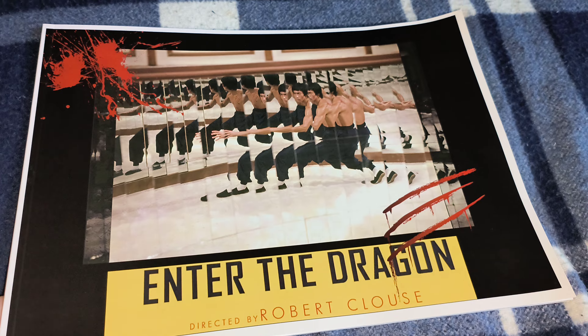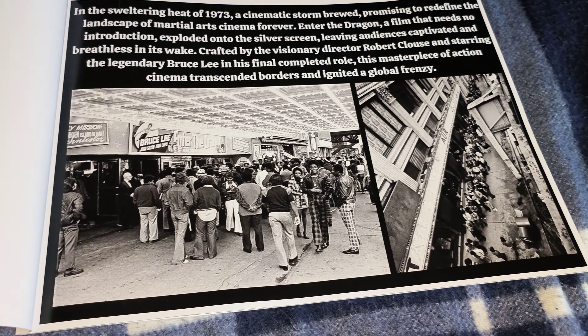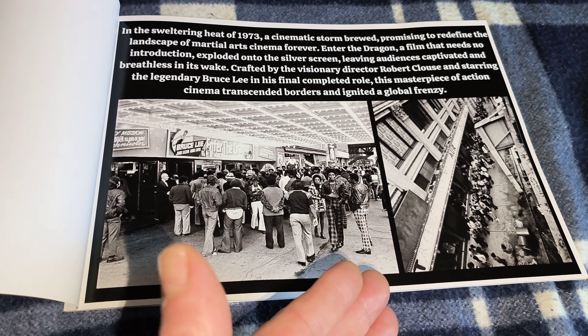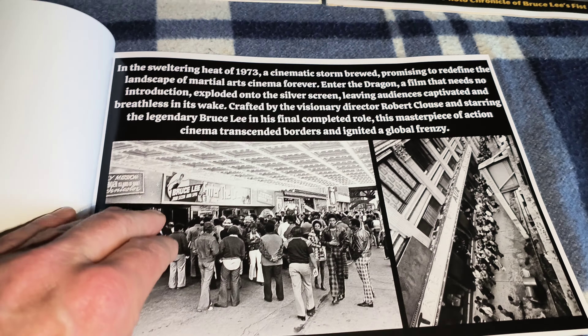Paper quality is getting a lot better — paper quality in this one is excellent. So that's going to see 'Into the Dragon' back in 1973, as you can tell with the flared trousers, jeans, haircuts, whatever. Oh excellent, top class.